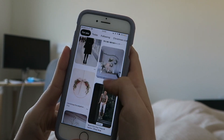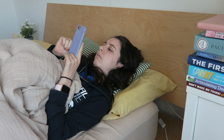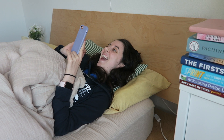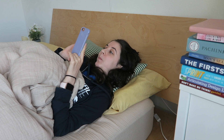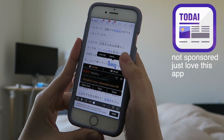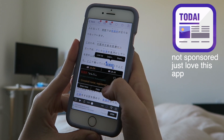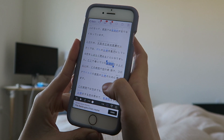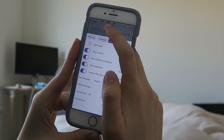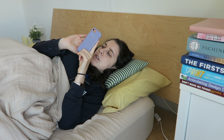If you're like me and have a bad habit of looking at your phone in the morning, I've found a way to make it productive by using an app for reading articles in Japanese. I've been using this one called Todai Japanese, and I like it because it has a built-in dictionary, so it makes it easy to learn new words and kanji. I try to read out loud when I can to get extra practice.